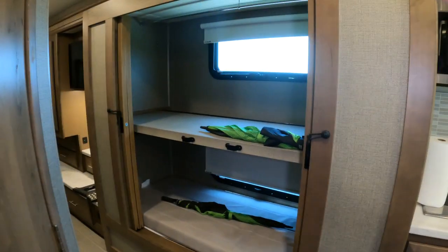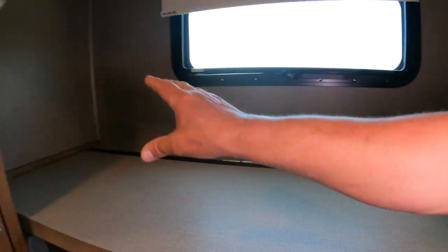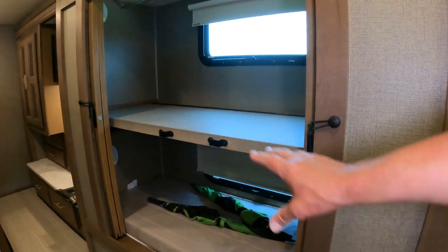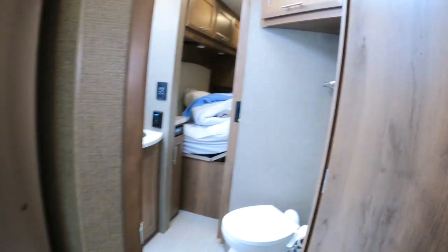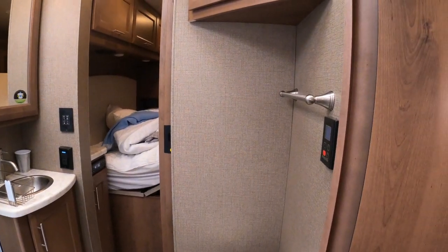We have a bunk house set up that actually converts into a hanging closet. But for us, we're going to do Dude RV camera gear, a dog kennel, and then we have an extra bunk there for dog kennels or guests. Sometimes Yappy gets up in the middle of the night because I toss and turn — it's my fault, I admit it.